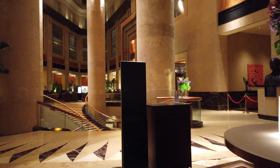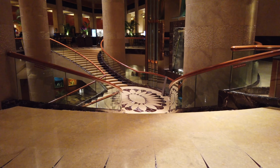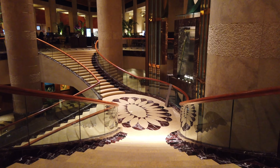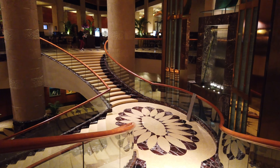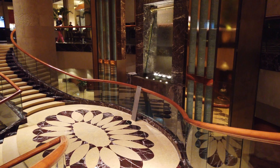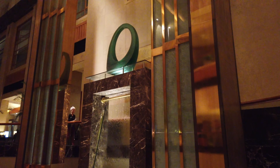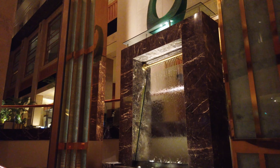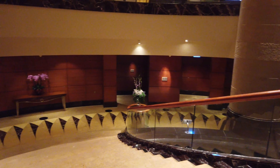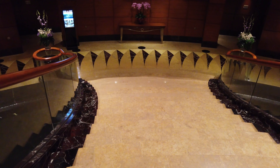So let's go down these stairs. Going downstairs is quite an amusing experience in this hotel. See all the marble staircase. The feature of this waterfall and the grand staircase as we go down is really impressive.